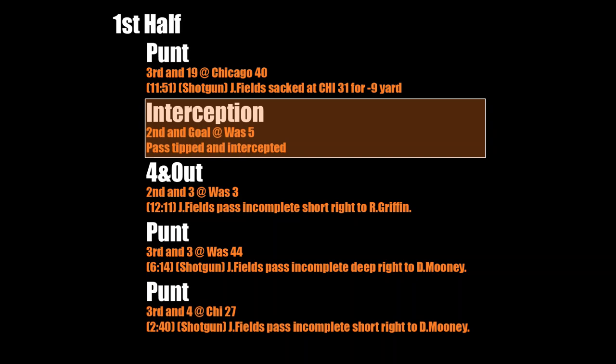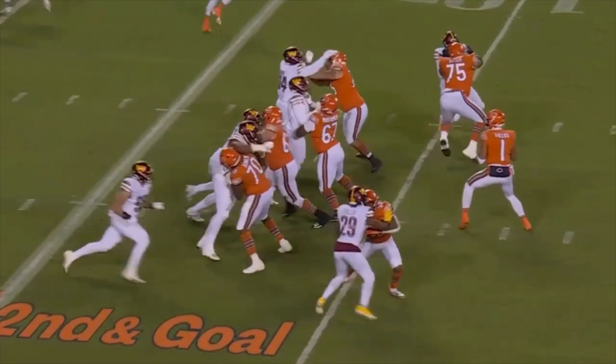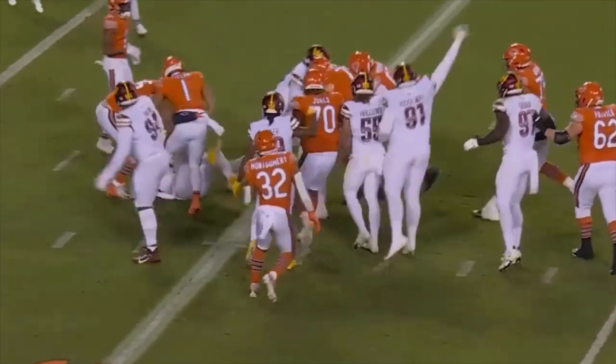The next drive ends in an interception in the red zone. In my week four video against the Giants, I mentioned how some of Fields' passes were getting tipped. In this scenario, he hits a defender in the helmet. Sometimes these things happen — it's unfortunate.